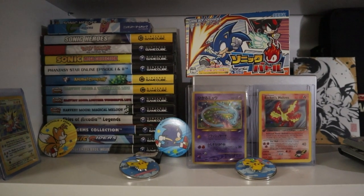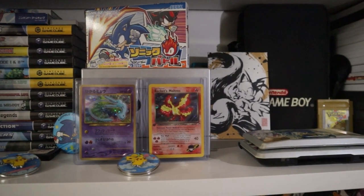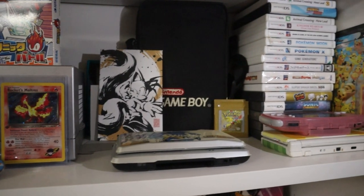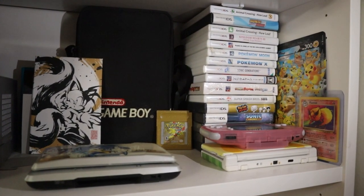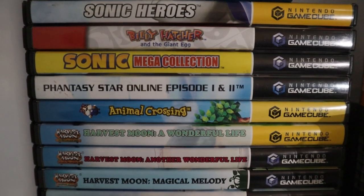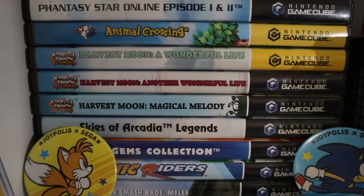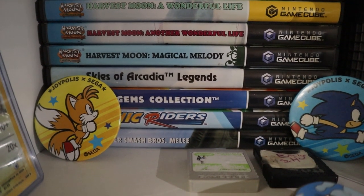Onto the next shelf — we've got my GameCube collection. A lot of these GameCube games I definitely got while I was a child. I played GameCube a lot growing up. Let's zoom in on the GameCube games: we've got Heroes and Riders in Japanese, including a bunch of other games that I grew up playing. Most of these are my childhood collection, with the exception of the PSO and Skies of Arcadia copies.